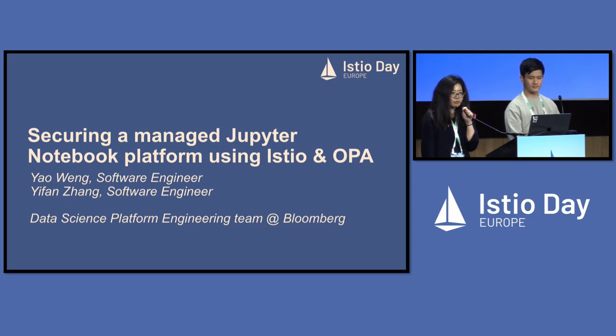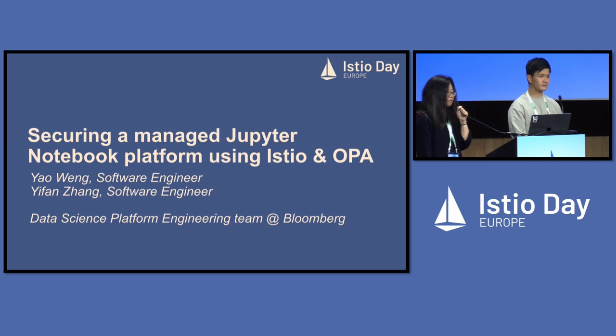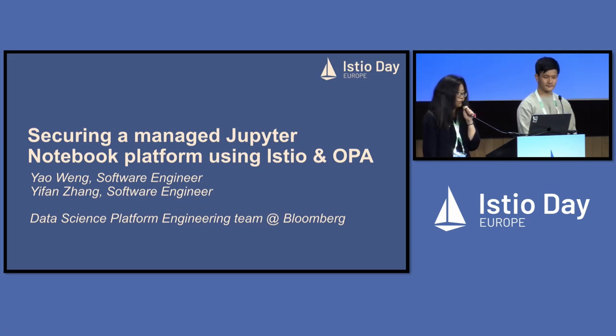However, it also brings security vulnerabilities such as unauthorized access and data breaches. In this talk, we are going to share our experience about securing a Jupyter notebook using Istio, OPA, and also Calico network policies.